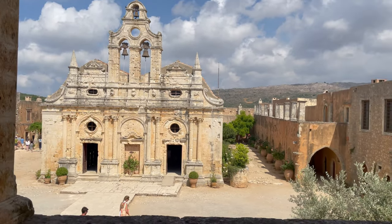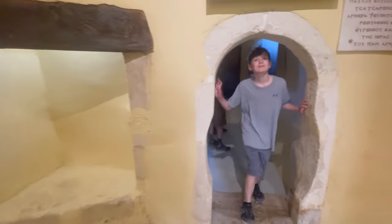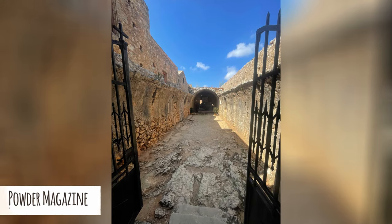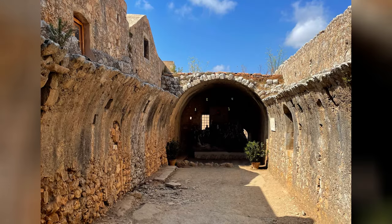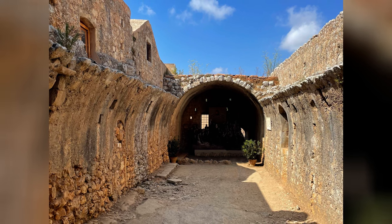The Turks failed to take the monastery on the first day, but they breached the walls during the night and killed all the men. The women, children, and elderly, along with the abbot, barricaded themselves inside the powder magazine. They knew that if captured they were promised to harems, so as the Ottomans broke down the door, the abbot dropped the candle into the gunpowder barrel, ending the lives of everyone inside and saving them from a horrible fate.